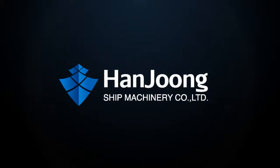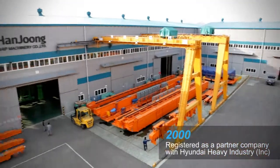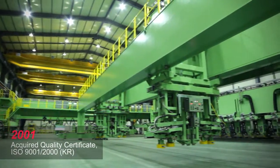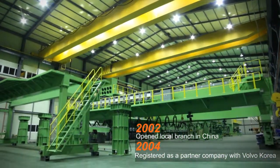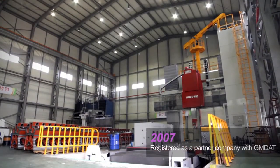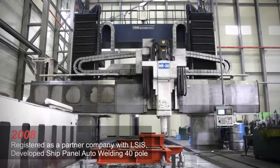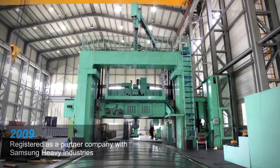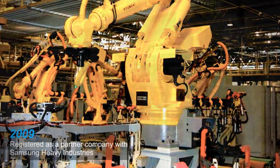HANJUNG SHIP MACHINERY COMPANY LIMITED, founded in 2000, has become a company that supplies paddle line systems for shipbuilding blocks fabrication, industrial machineries, cranes and factory automation systems such as robot solutions from designing, manufacturing, installation to trial runs through continuous growth and development.